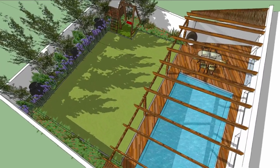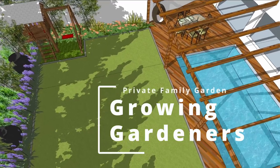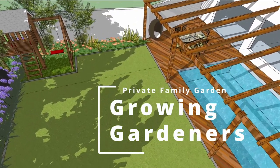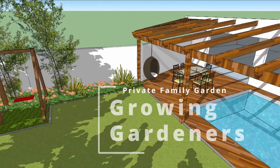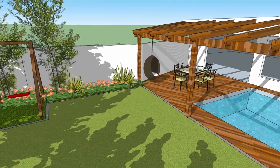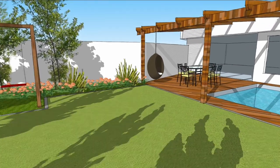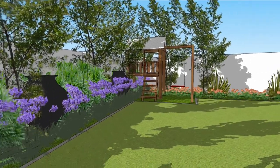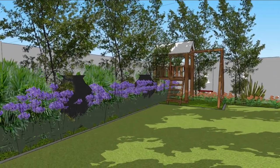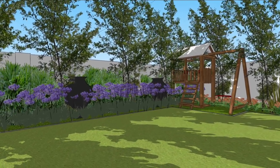Hey everyone. I thought I'd take you through the creation of one of my gardens from start to finish to give you a feel for what's involved. Landscaping a client's garden has so many facets to it, especially when you're starting from scratch. When you're creating a garden for someone else, you have to put yourself in the shoes of your client and look at their specific needs and requests, find out what their likes and dislikes are, and sometimes even try to anticipate things they haven't even thought of.